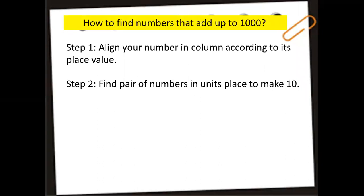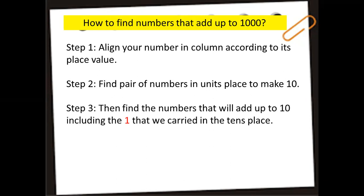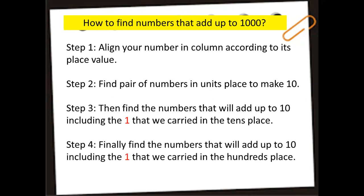When you add the units place to make 10, put 0 down and carry 1 on top. Then find the numbers that add up to 10 including the carried 1 in the tens place. Finally, find the numbers that add up to 10 including the carried 1 in the hundreds place.